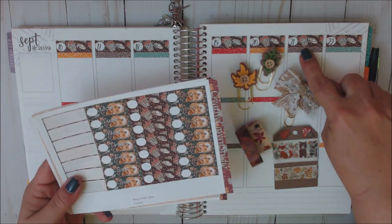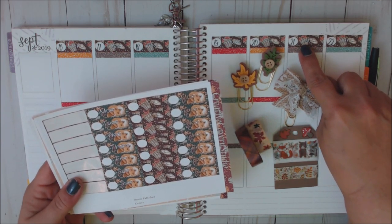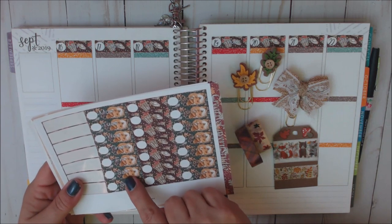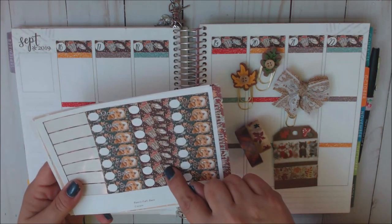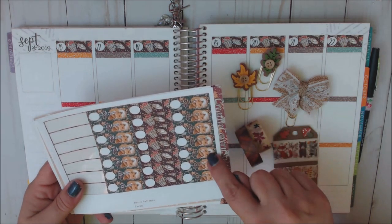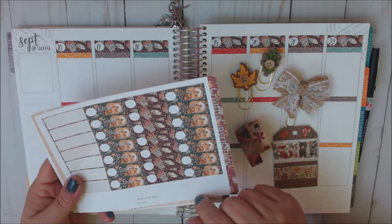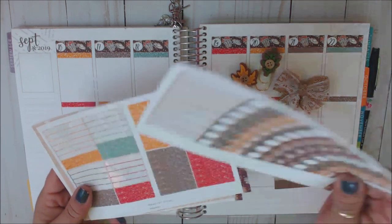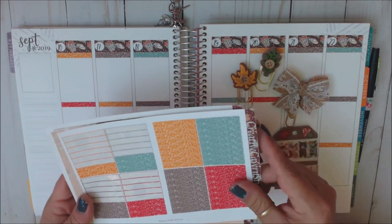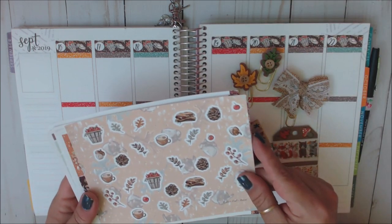I used the apple barrel — the barrel with apples and white font. Here's the fox with white font, then the apple barrel with apples and brown font, and the foxes with brown font as well. Here are the glitter headers, which come with the kit. And here's the deco, which also comes with the kit.